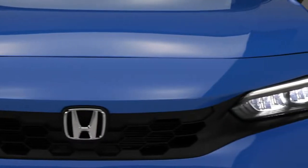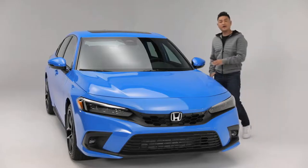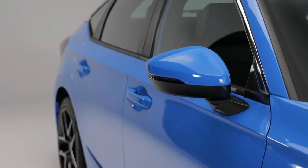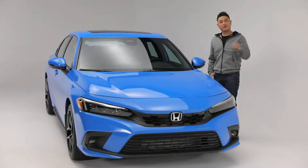All Civic models have LED headlights, both low and high beam, and the Touring adds LED fog lights. The hood area also sits lower, enabling exceptional visibility. The heated power side mirrors are mounted lower on the door as opposed to the window frame, giving drivers improved diagonal and forward views.